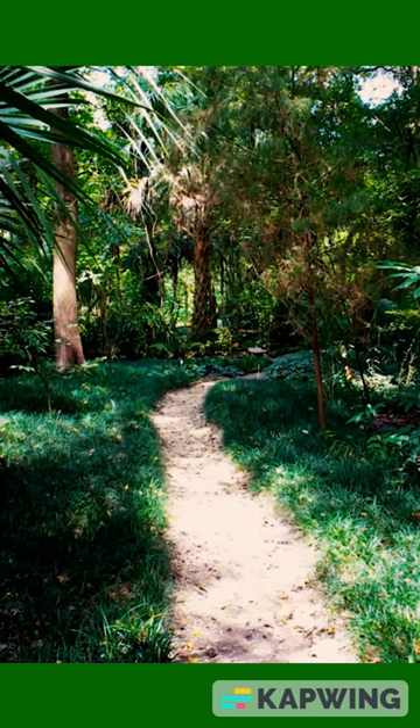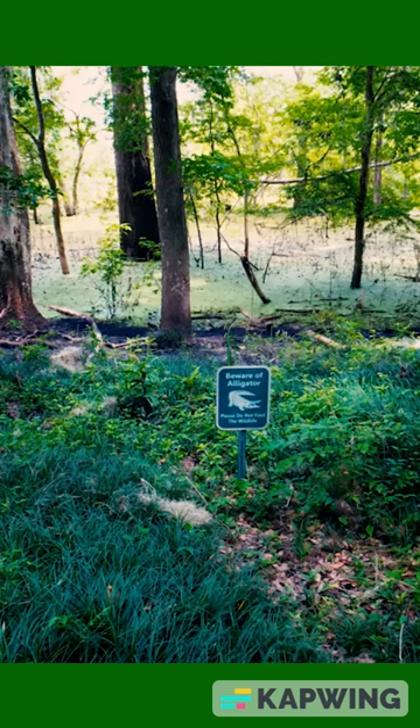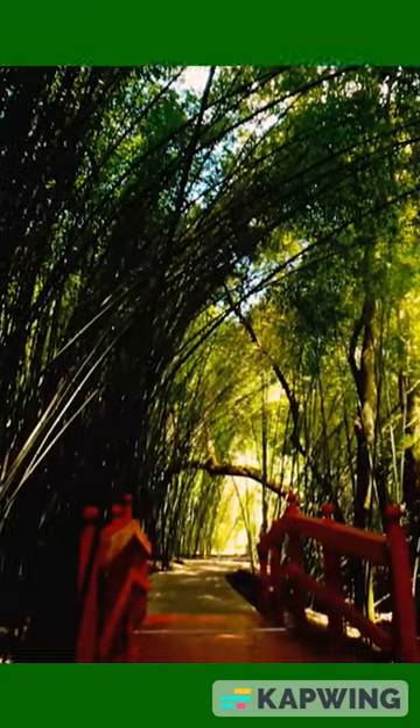It was almost $30 to get in up at the Atlanta Botanical Gardens, and here it was a third of the cost. This is just a better value if you're going to compare both facilities, and not only that, but that botanical gardens was 40 acres and this one is 68, so there's a lot more to see and do here.